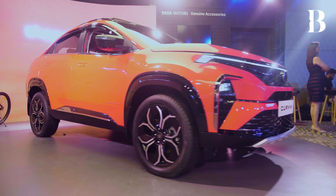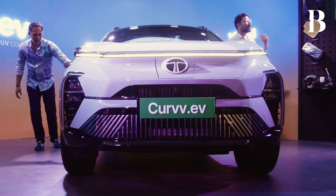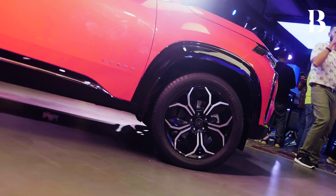Welcome to a fresh episode of Under the Hood. Today we have Mr. Anand Kulkarni with us and we are in Mumbai right now where the Tata Curve SUVs have just been launched. It has started with the Curve EV and it will progress towards the Curve ICE soon enough, and we are going to get some really interesting insights from Sir.